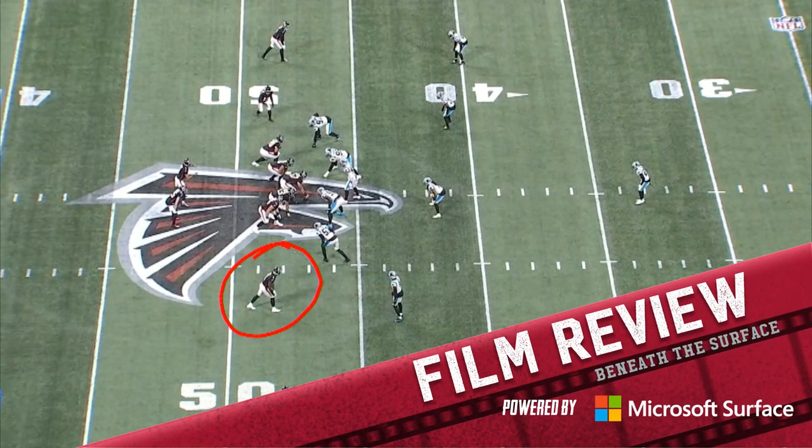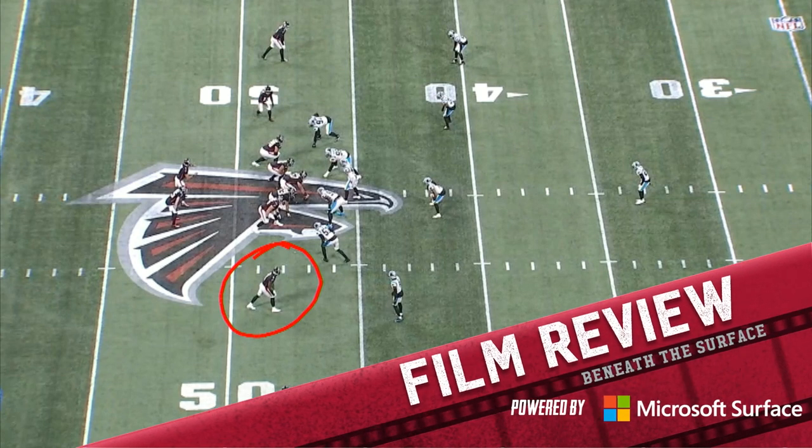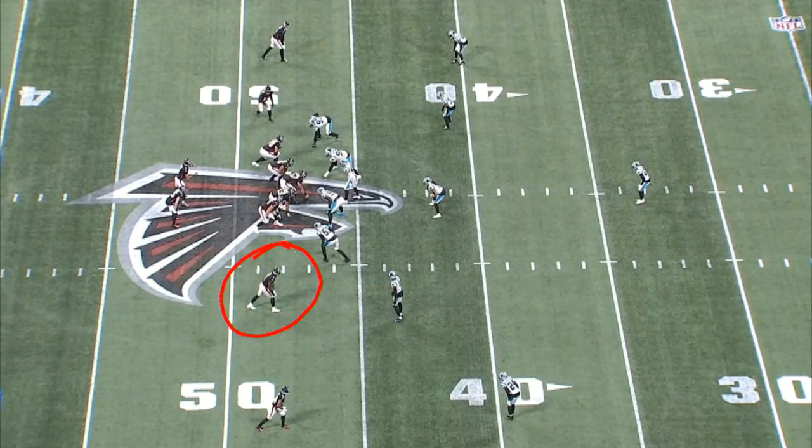Everybody wants to know where Kyle Pitts is. Let's talk about some of the things Kyle Pitts does in-game that makes him special. He is in the slot. Now he affects the game in so many ways, even when he does not have the football.